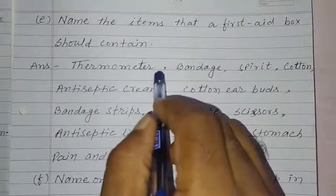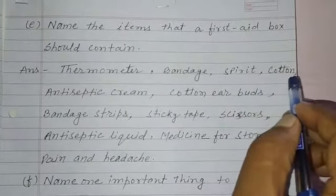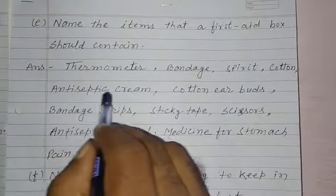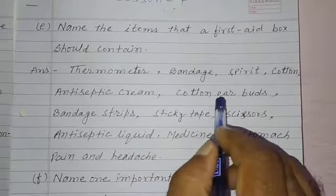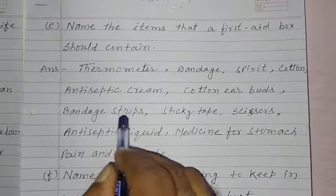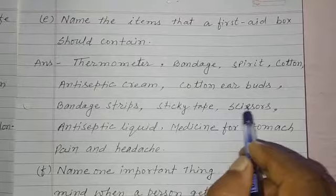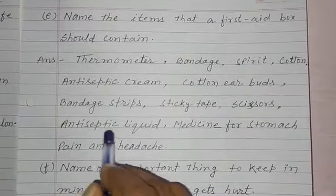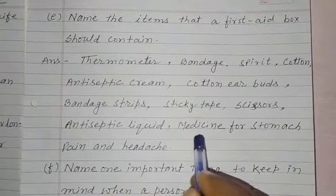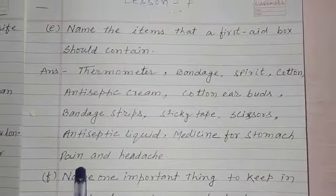Thermometer, bandage, spirit, cotton, antiseptic cream, cotton earbuds, bandage strips, sticky tape, scissors, antiseptic liquid, medicine for stomach pain and headache.